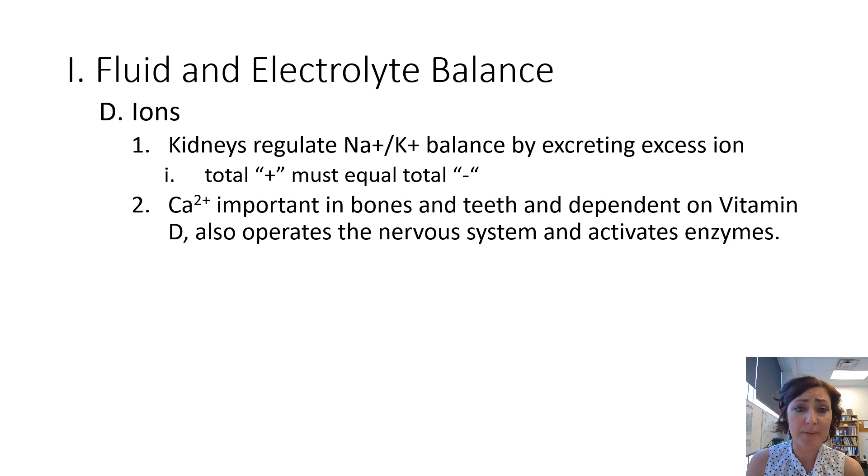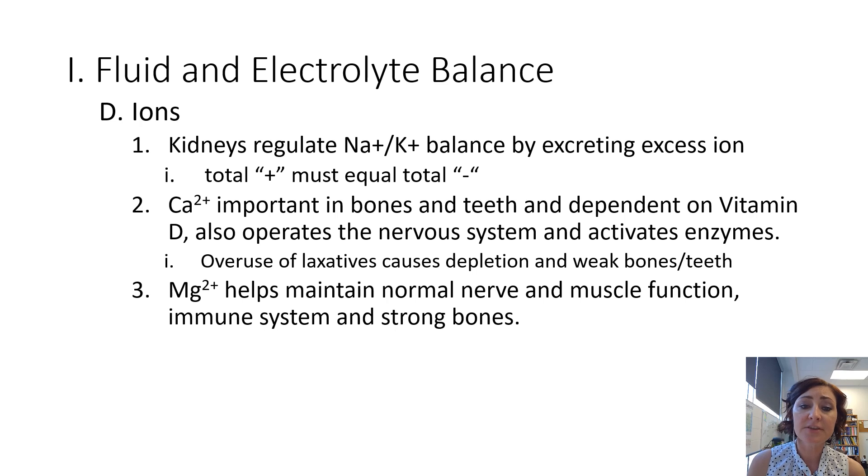Calcium is another very important ion in the body. It's important in bones and teeth, and it is dependent on vitamin D. It also operates in the nervous system and activates enzymes, so it is responsible for muscle contractions as well. The overuse of laxatives will cause depletion of calcium and many other ions, because things are moving through the small and large intestine so quickly that calcium, which is passively reabsorbed, doesn't have enough time to be reabsorbed before everything exits.